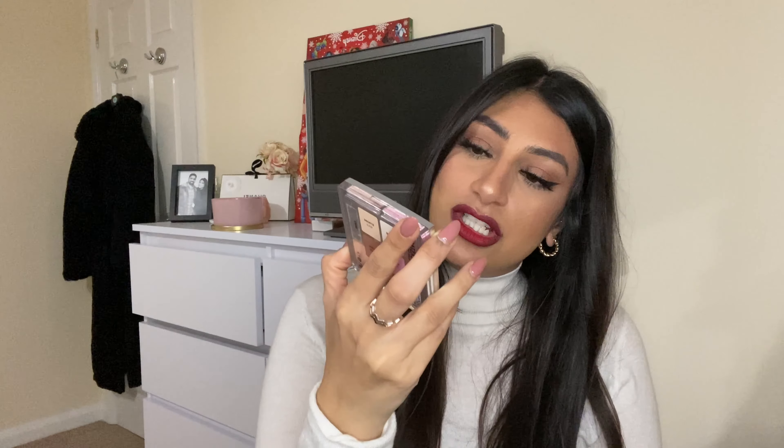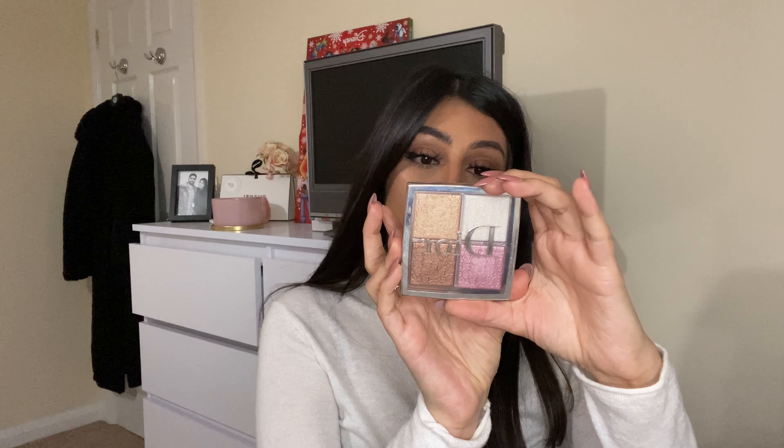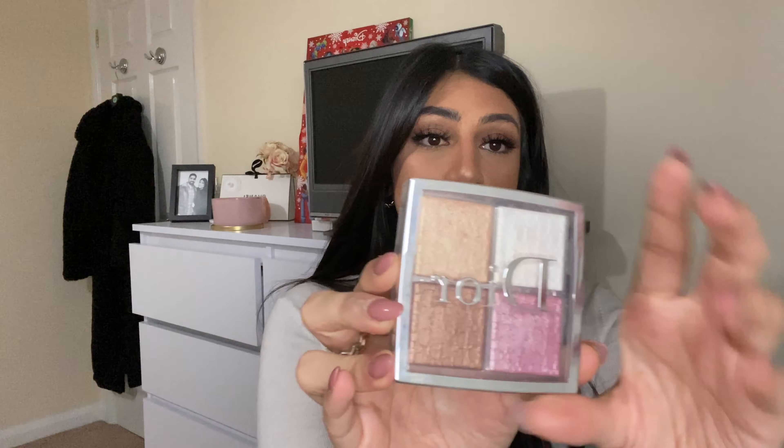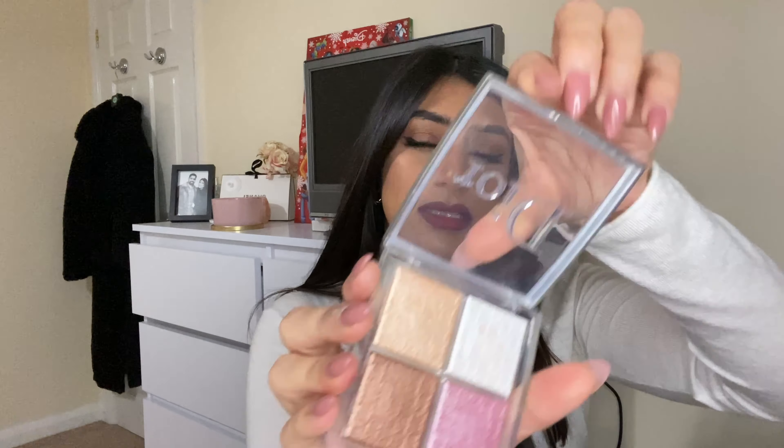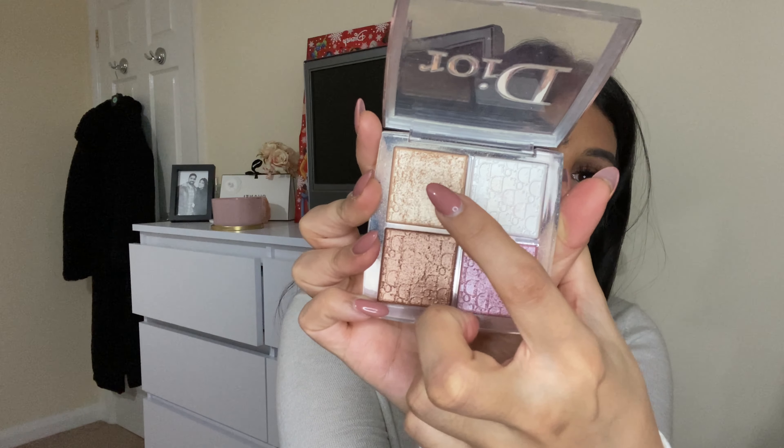It did come with a weird sponge applicator, but I don't apply bronzer like that so I've just kept that in the bottom. My number two is the Dior palette. I love Dior makeup — the quality is amazing, the pigments are amazing. The price is an investment, but if you want to invest in good makeup, Dior is my go-to for high end. This is the Dior Backstage Glow Face Palette.